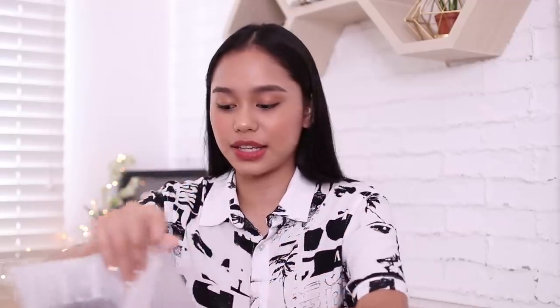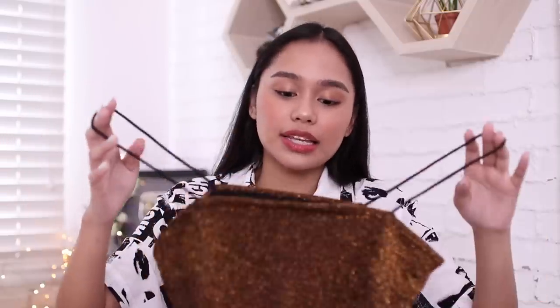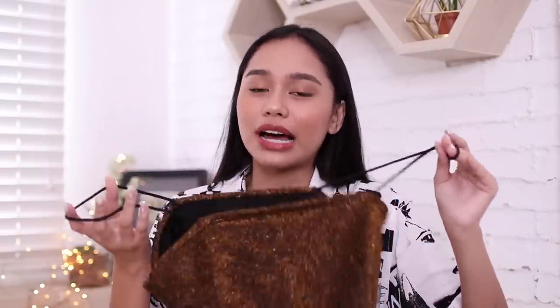Next is this sparkle crop cami top in copper. It actually comes in other colors, but I ended up getting the copper one. I just wanted to own something sparkly. This is perfect for events and parties. Since I have some friends' debuts coming up, I bought some party-appropriate pieces like this. Sparkly clothes are super trendy right now — I went into a clothing store the other day and everything was glittery and sparkly.